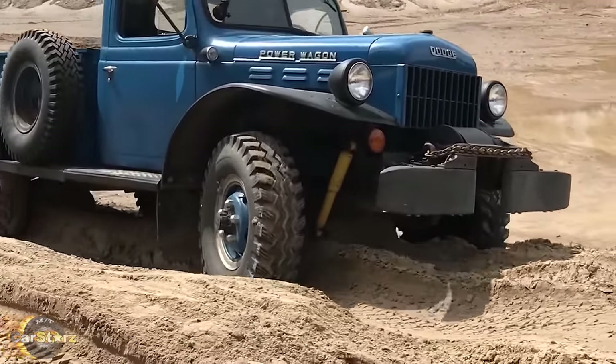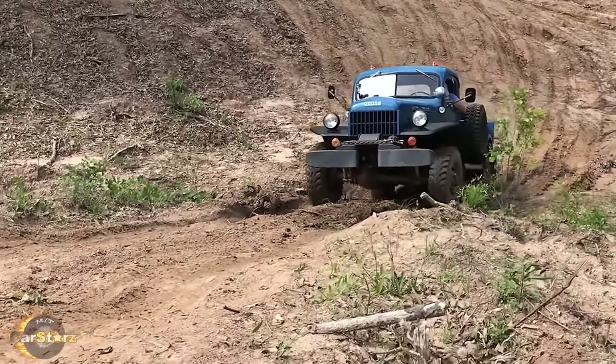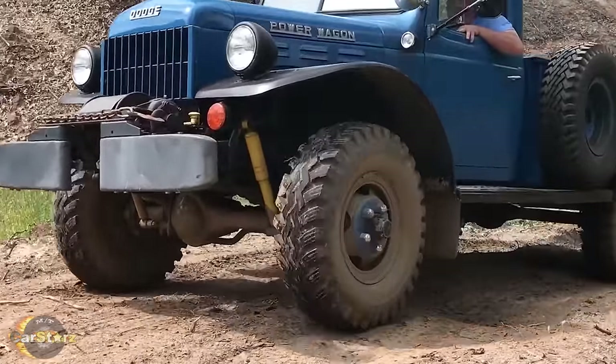Now the general public had a vehicle with all the unstoppable off-road capabilities of a Jeep, but in a larger, more powerful, and ultimately more versatile package that could haul around a hefty payload of up to about 3,000 pounds as well.